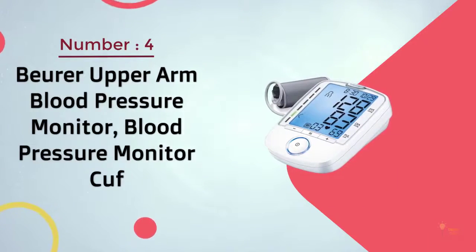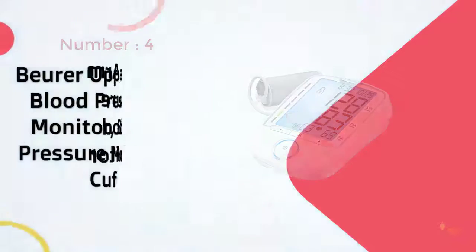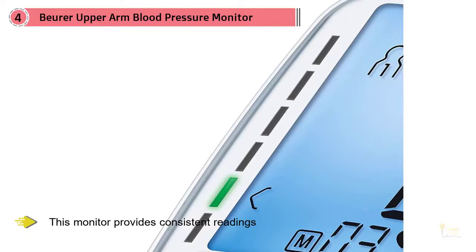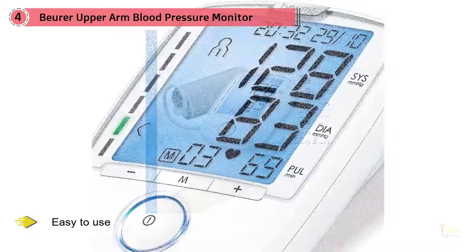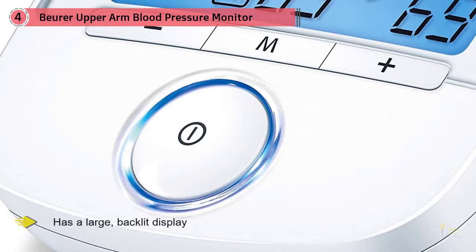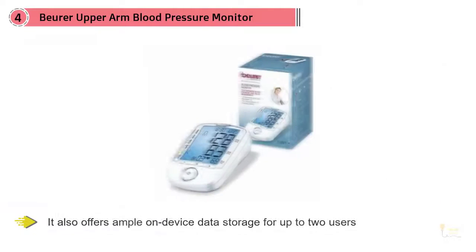Bureau Upper Arm Blood Pressure Monitor Cuff. This monitor provides consistent readings, is easy to use, with a cuff that can fit most arms and has a large backlit display. It also offers ample on-device data storage for up to two users. The Bureau BM55 is everything we want in a blood pressure monitor. It is validated by the three medical societies prioritized by the American Heart Association. It has the ability to detect an irregular heartbeat and the ability to average three readings, and it comes in the most attractive design we found with an easy-to-read backlit screen. The BM55's adjustable cuff can fit most arms, and the machine can store readings for two users.